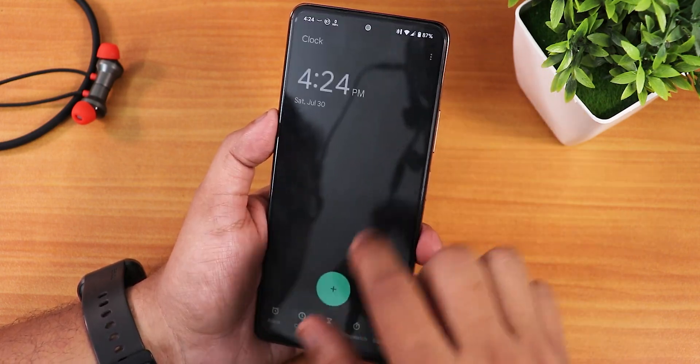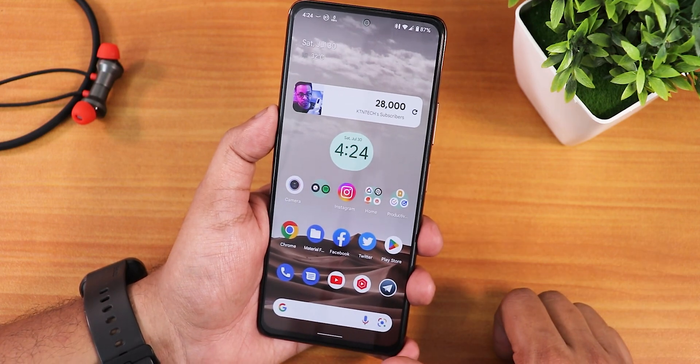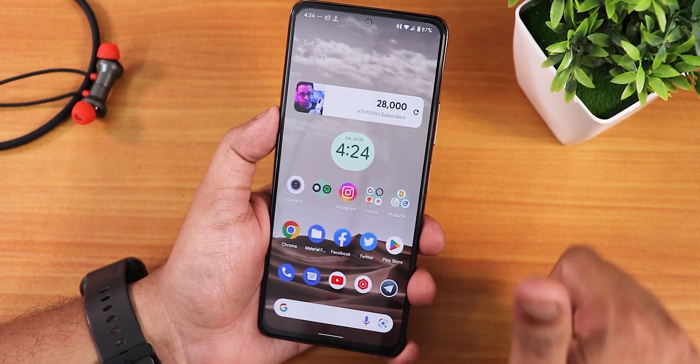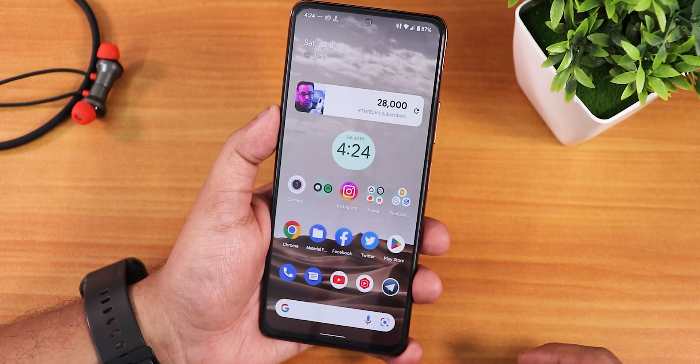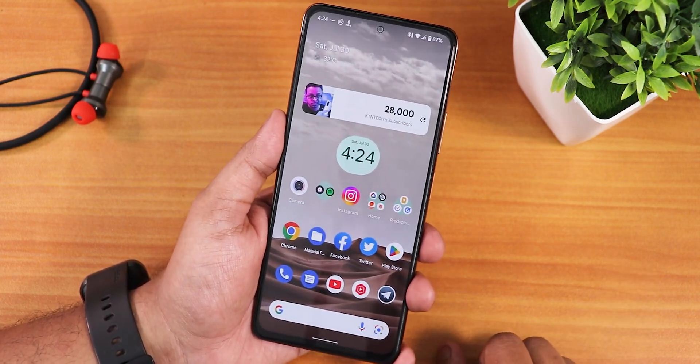Overall, Pixel OS gives you a Google Pixel-kind of experience — smooth, snappy UI everywhere. I definitely like the Pixel OS for the Redmi Note 10 Pro. Let me know in the comments what you think. Give it a thumbs up if you liked it and subscribe if you haven't yet. This is Tito from KT Index signing off — catch you guys in the next one!